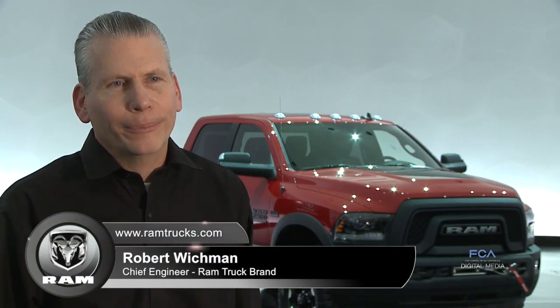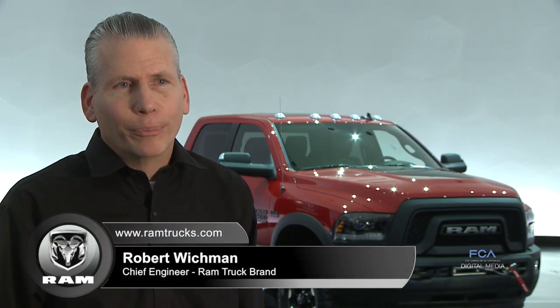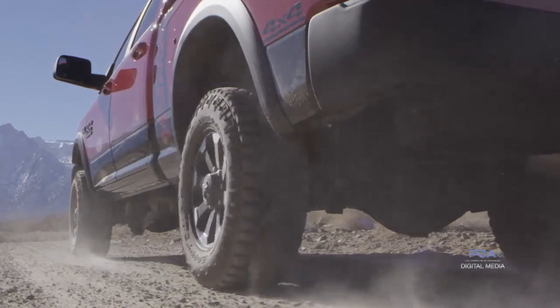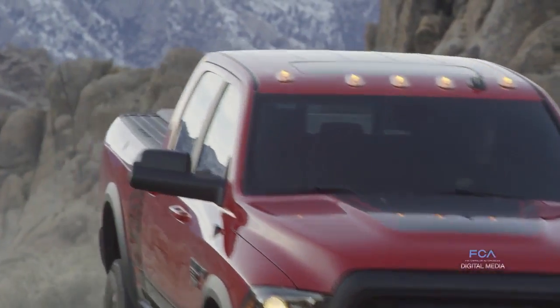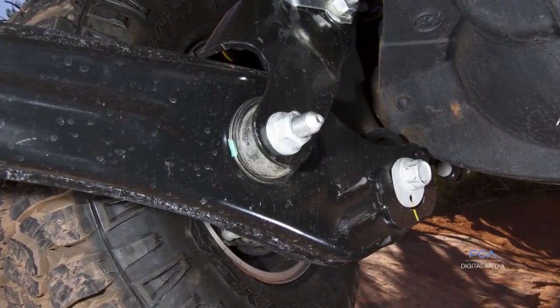The Power Wagon continues to deliver the ultimate in off-road capability through its many off-road features, which includes our five-link rear coil suspension, where our rear coils have been tuned specifically to give extra rear axle articulation. Our three-link front coil suspension features articulating front control arms, once again to give that extra front axle articulation.